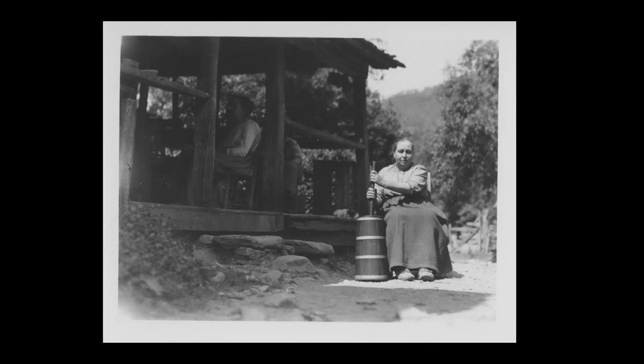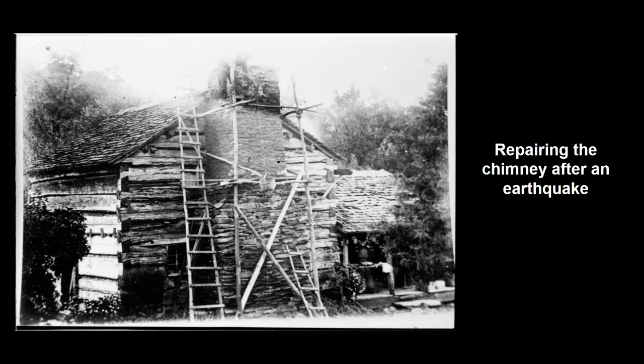This is Louisa churning butter — a very common picture. On the porch you will see Eddie in the back and Martha more towards the steps. Louisa made butter very often; it went into crocks and was kept in their spring house, so the butter was delicious on all their homemade items. This next picture was taken by Jim Shelton, who was married to the only sister who married, and it was taken around 1918 after an earthquake. Jim Shelton is up on the scaffolding repairing the chimney where the rocks had fallen out.